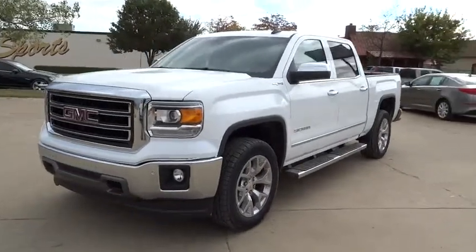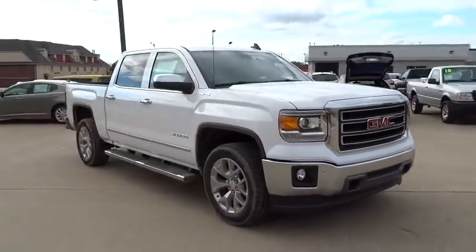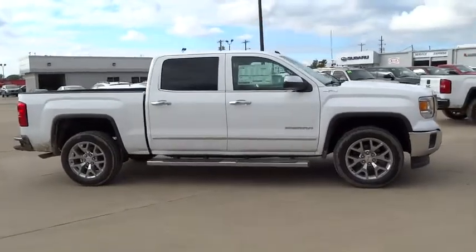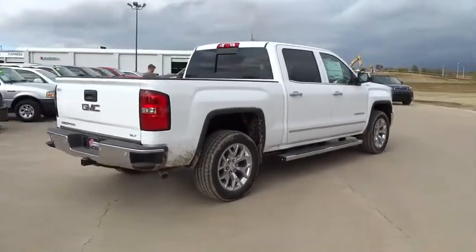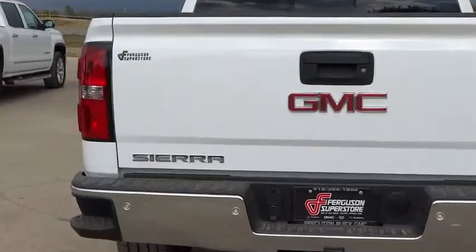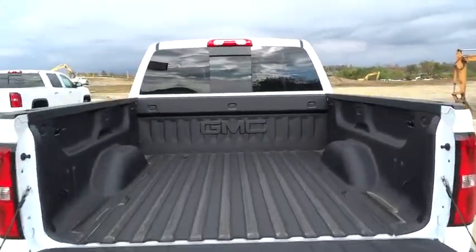The 2015 Sierra 1500 offers a five-star frontal and side crash test rating, and a combination of mechanics and aerodynamics that give it better conventional V8 fuel economy than any competitor. The Sierra 1500 comes standard with a Vortec 6.2 liter and 5.3 liter V8 engine and an electronically controlled six-speed automatic transmission that combines high max hauling capability with precise control.